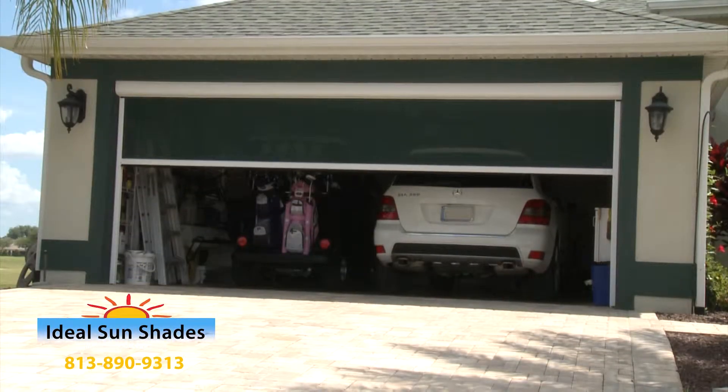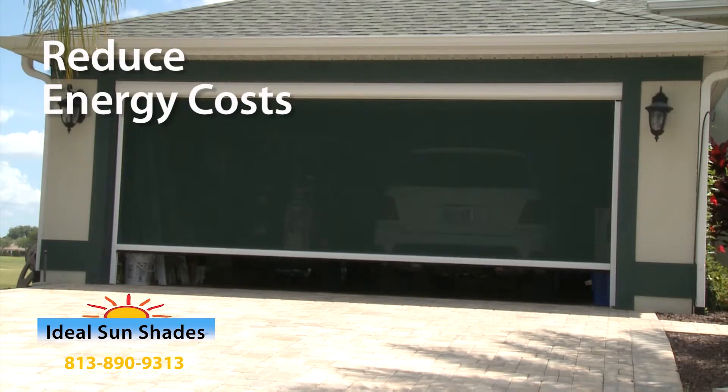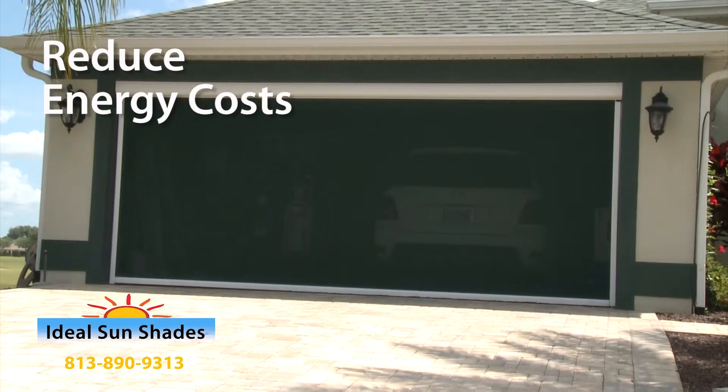Besides adding practicality, our system can also help reduce energy costs in your home by providing a protective barrier between the sun and exterior walls.